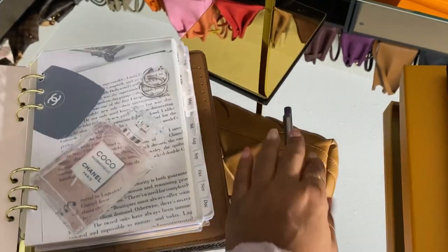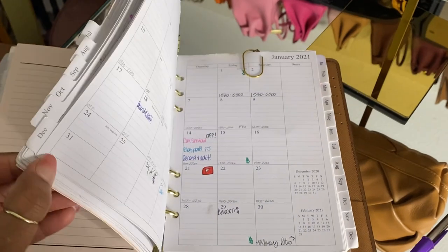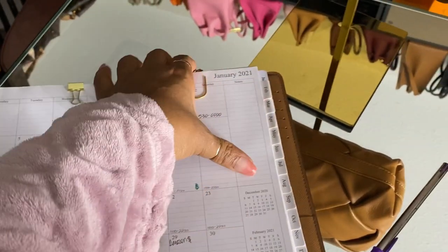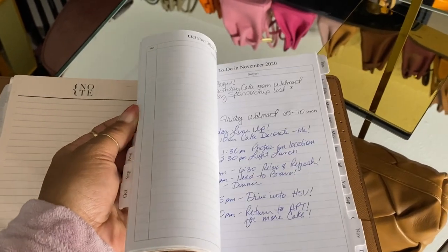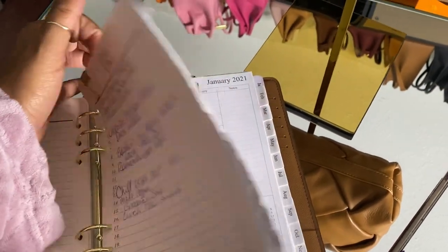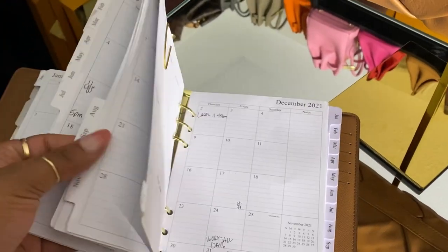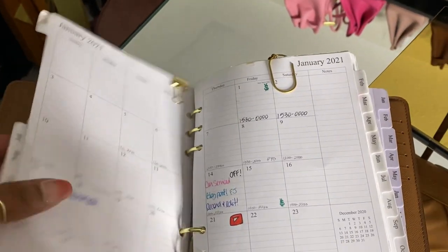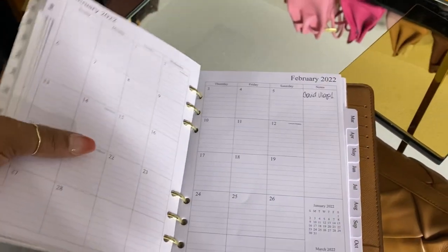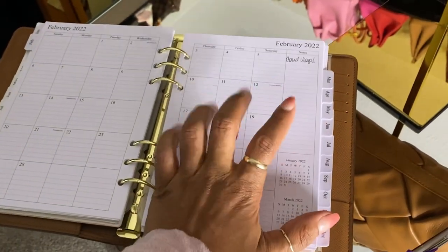I'm going to transfer everything over to the new one and take out these older inserts. I think all this is 2020 right here. I usually keep previous years, but I'll leave 2021 since I like to reference notes, and keep 2022 - but we definitely don't need 2020 in there. That's pretty much how my planner is set up.